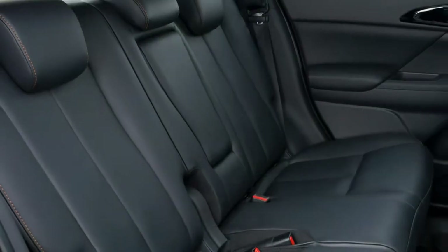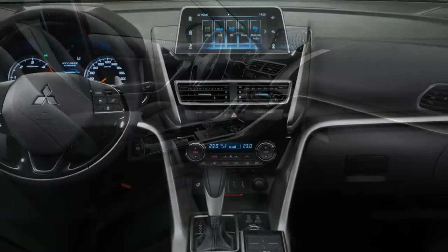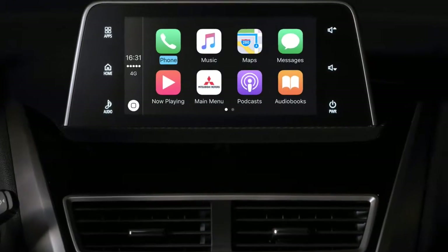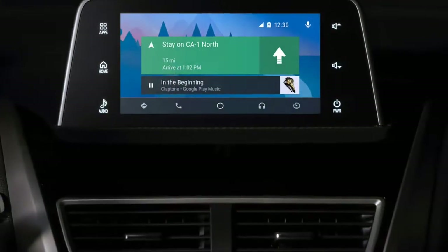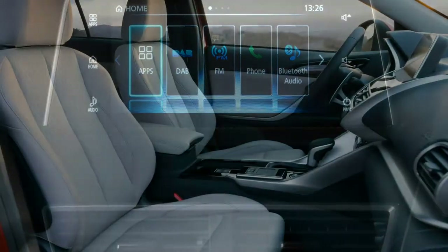The tech factor is high, with our fully loaded test car having a 7.0-inch touchscreen, a 360-degree view camera system, adaptive cruise control, and a head-up display that projects onto a pop-up plastic reflector atop the instrument cluster.